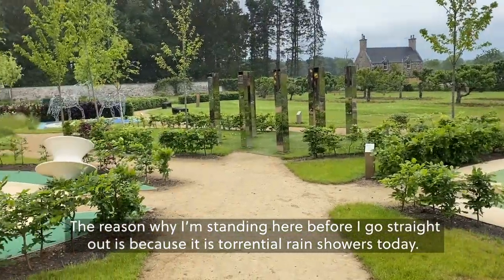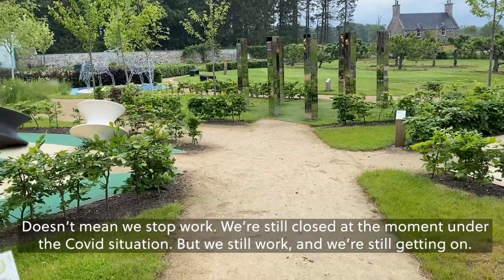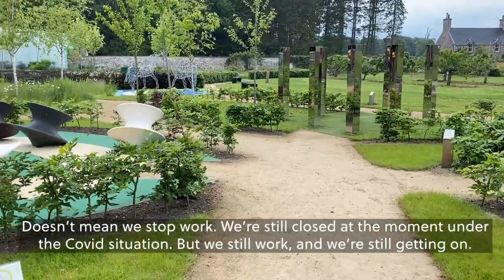The reason why I'm standing here before I go straight out is because it's torrential rain showers today. It doesn't mean we stop work. We're still closed at the moment under the Covid situation but we still work and we're still getting on.